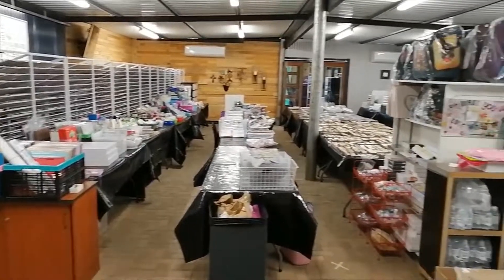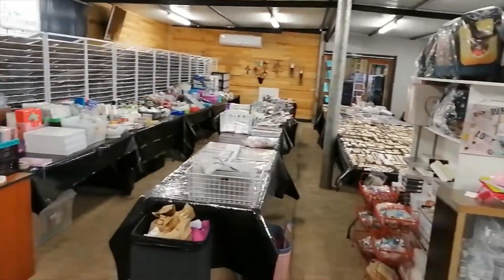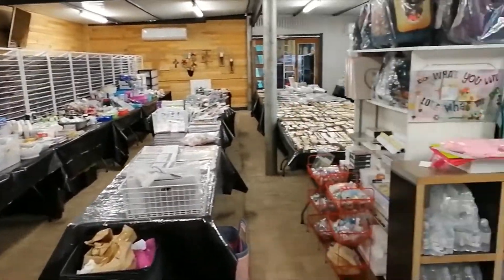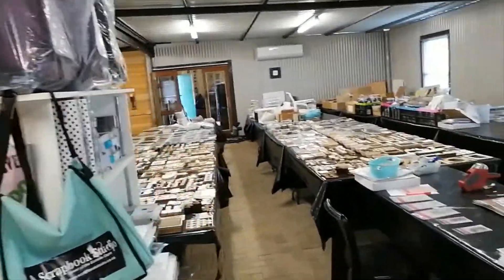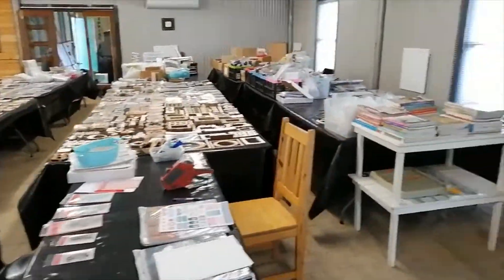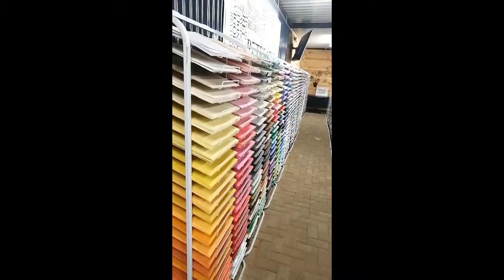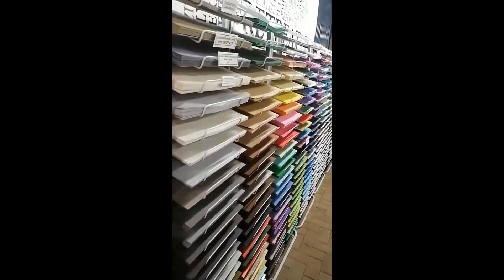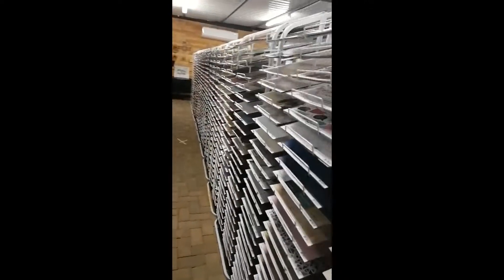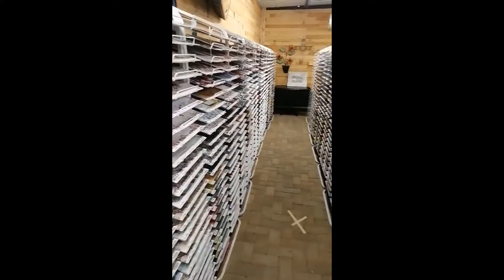These are extraordinary times, and here at Scrapbook Studio we have taken extraordinary measures to keep our staff and our customers happy and safe. We have taken this opportunity to move everything into our event space, where our staff can keep social distancing, and we can actually for a change see exactly how much stock we have, count everything, and make sure our website is updated.